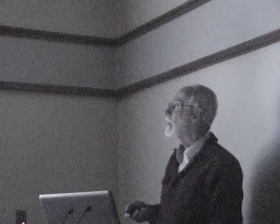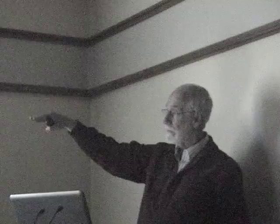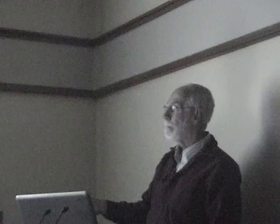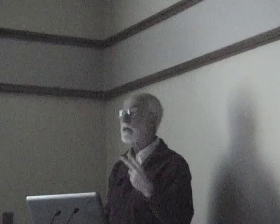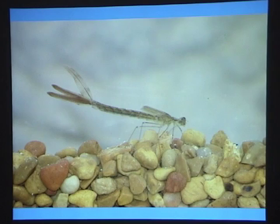Damselfly larvae are quite different — like the adults, they're smaller, more slender, more delicate. They don't have gills in the rectum; instead they have external gills at their rear end, called lamellae. Respiration is done through trachea running into these gills. If they lose their gills, they can still live and respire — apparently they have some means of abdominal respiration — but most respiration is done with the lamellae. These gills are also used for locomotion, just like a fishtail.